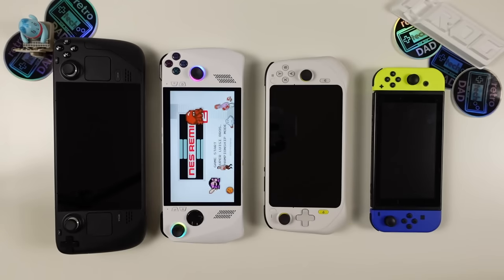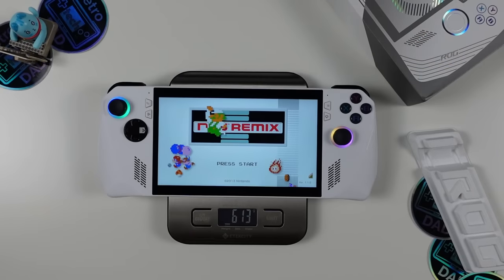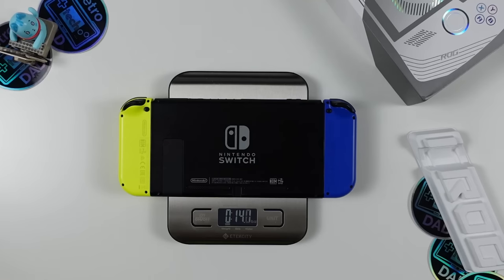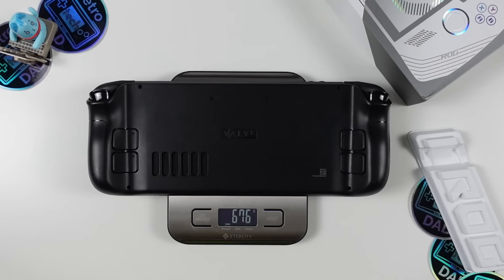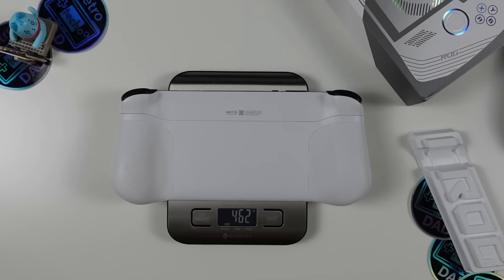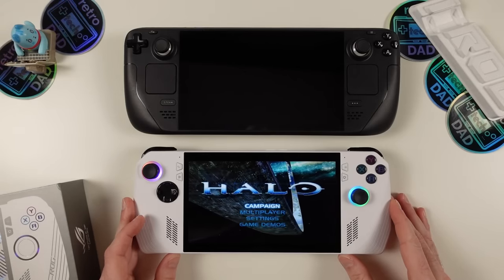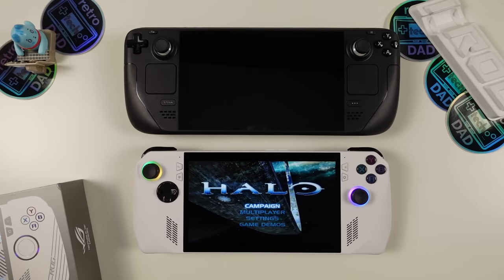Let's do some real measurements. The ROG Ally comes in at 613 grams (about 1 lb 5 oz). The Nintendo Switch is the lightest at just under 400 grams (14 oz). The Steam Deck is the heaviest at 676 grams (about 1 lb 8 oz). The Logitech G Cloud comes in at 462 grams (just over 1 lb). The Ally is slightly smaller than the Steam Deck, with the Switch and G Cloud being smaller and thinner than the Ally.